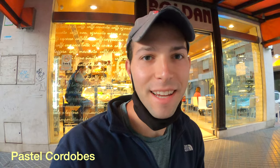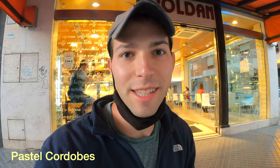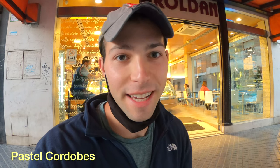For breakfast I got what's called a pastel cordobés, which translates to Córdoba cake or pie. It looks basically like a slice of pie and on the inside the filling is supposed to be squash or pumpkin. I'm really curious how this is gonna taste, but it's the local dessert pastry here so I thought I'd give it a shot. Really gooey.